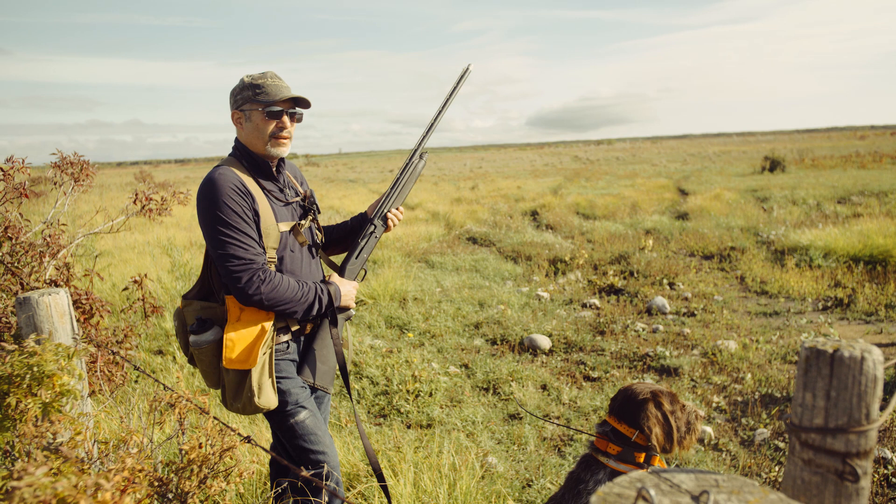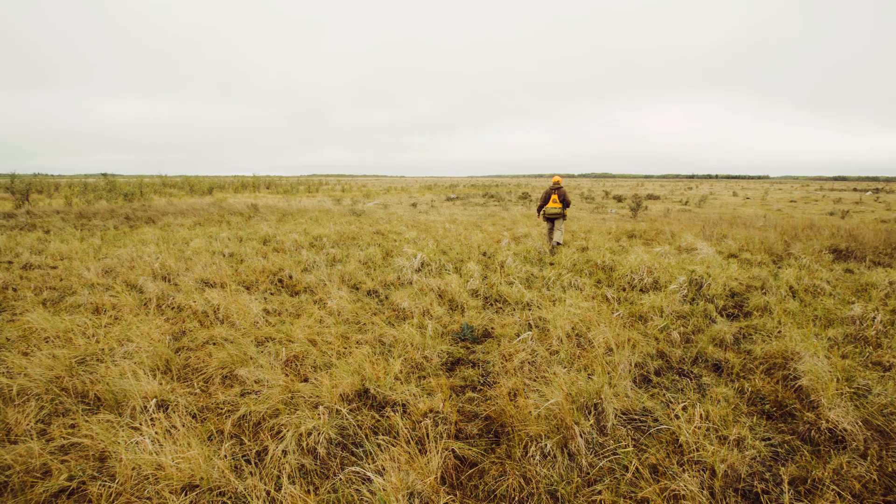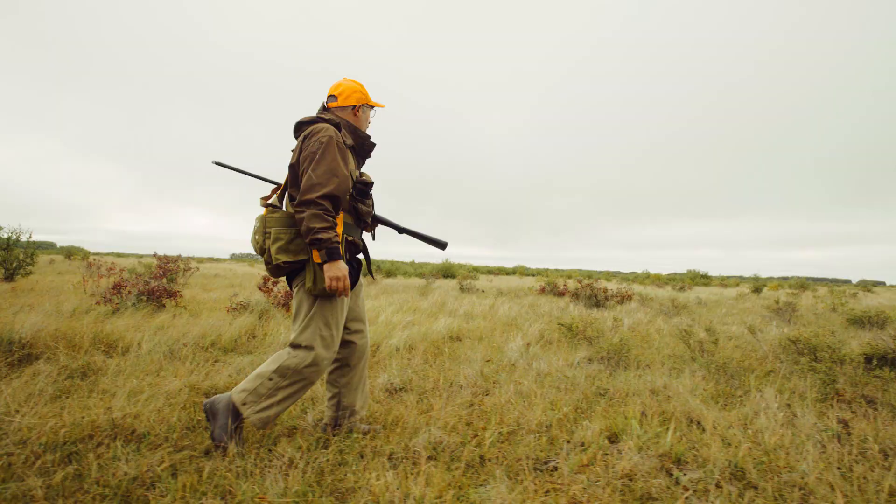Today we're hunting sharptail in central Manitoba. We are hunting a community pasture here that probably hasn't been grazed in about two months, and it's ideal habitat where we're going to find a sharptail grouse.